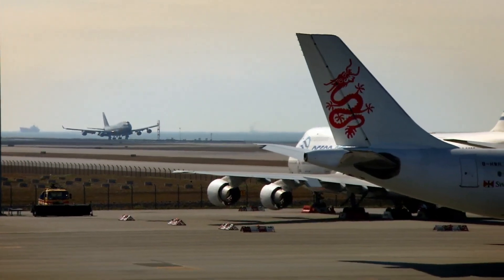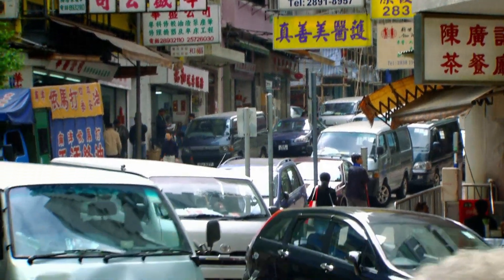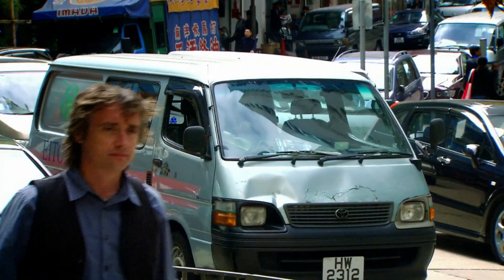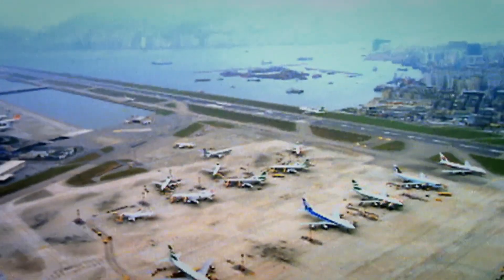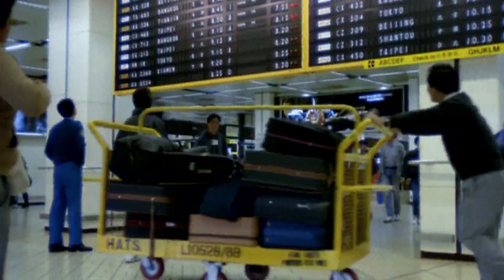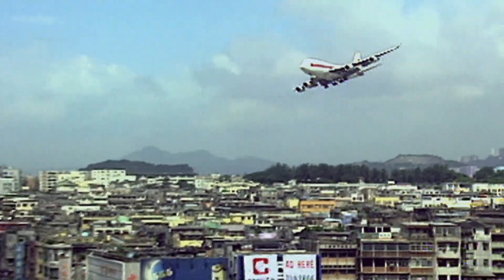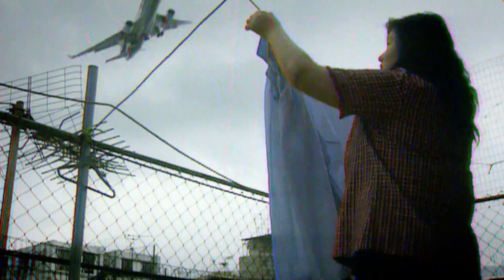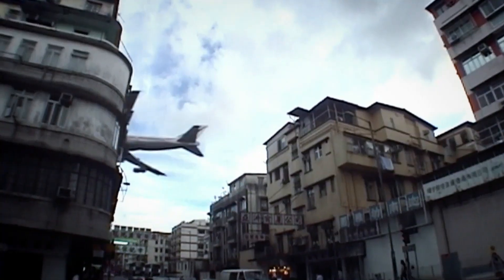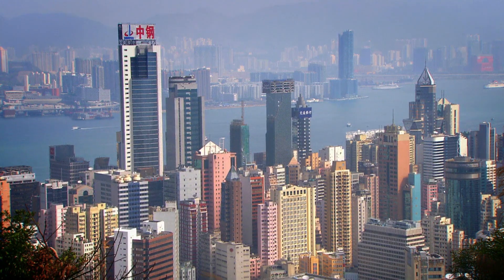But what led engineers to take on such an epic task? In the 1980s, Hong Kong was growing fast. The old airport, Kai Tak, was struggling to cope as passenger numbers rocketed. And Kai Tak Airport was famous for its perilous approach. The city needed a new airport, but where?